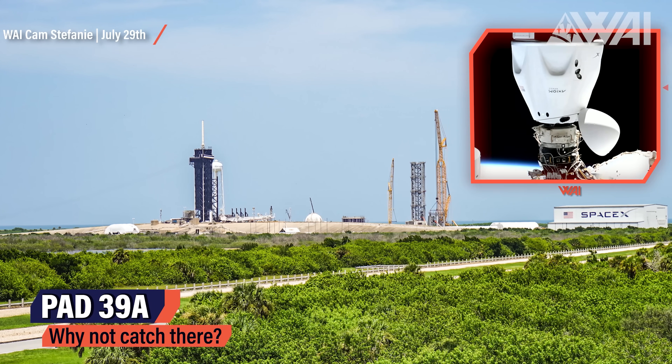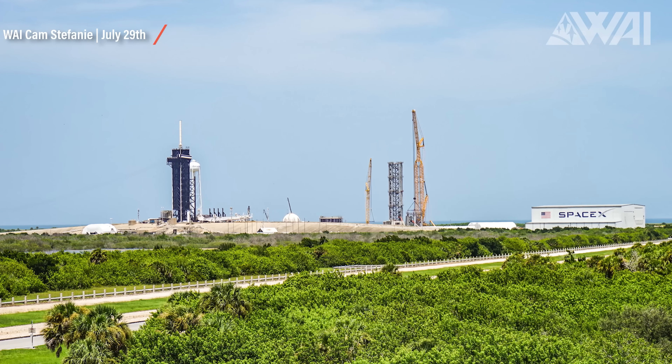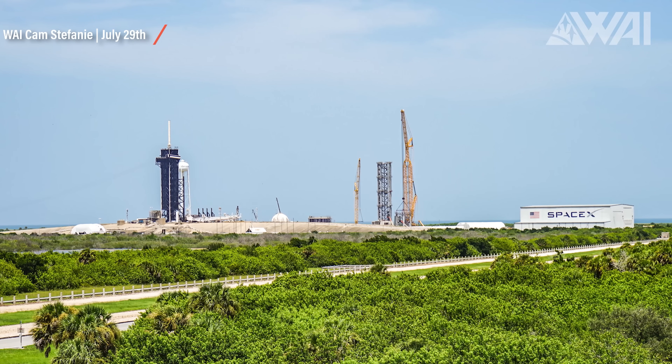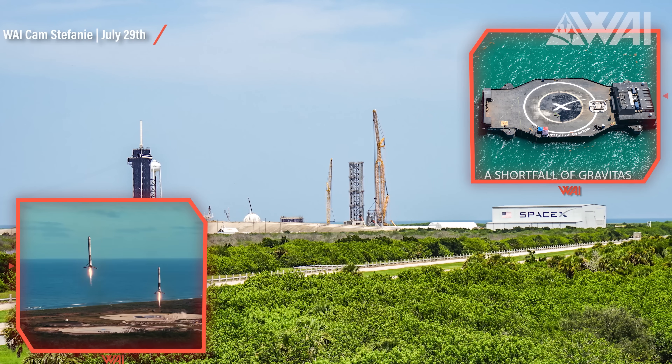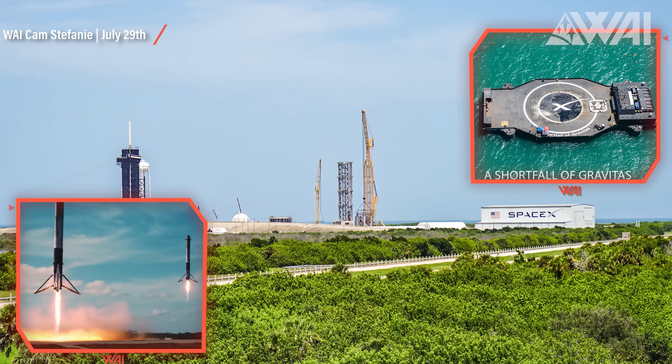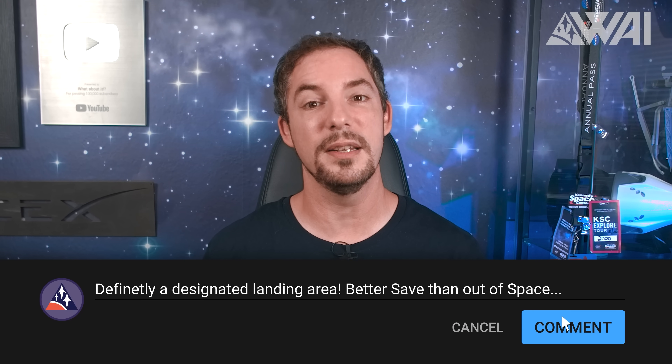SpaceX doesn't need to catch Starships and Super Heavy boosters at Pad 39A — Kennedy Space Center's infrastructure can easily handle a rocket transfer. Falcon 9 has separate landing zones too, and this is likely SpaceX's plan for Starships as well. In Episode 228, Zack from CSI Starbase found parts of another Mechazilla. Could this one be for catch attempts at Kennedy Space Center? Let me know your thoughts in the comments.